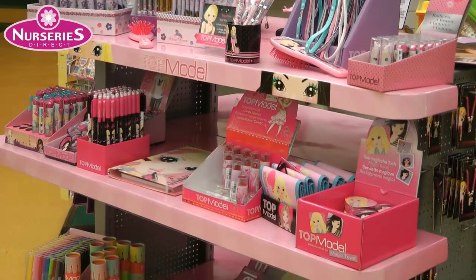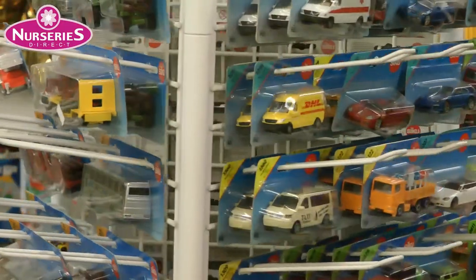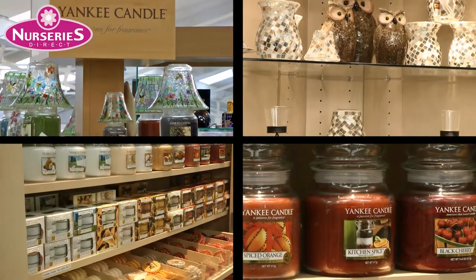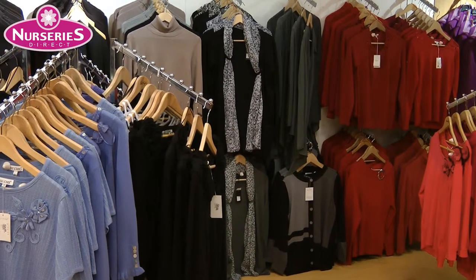The top model collectibles range is very popular with girls. For boys, how about something from the Siku car range? But what about mums and dads? See our Yankee Candles and accessories.